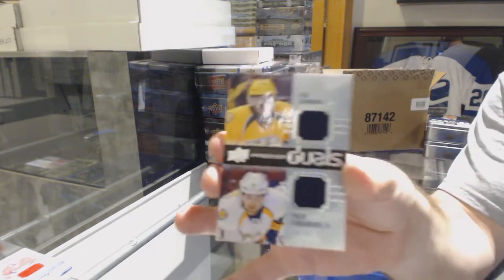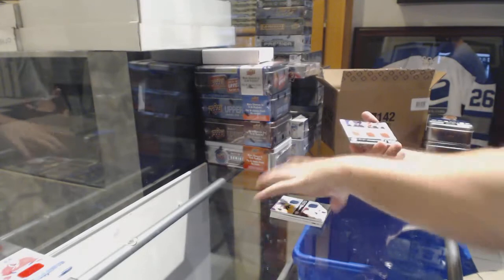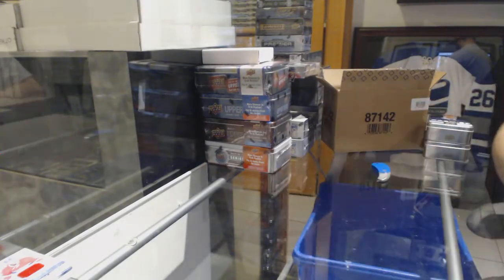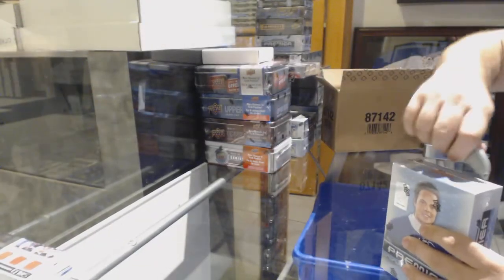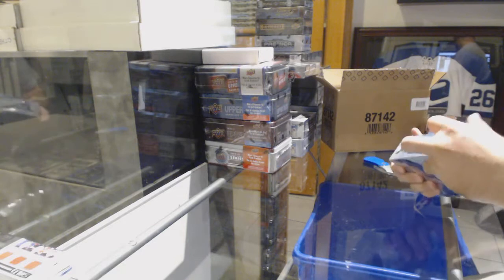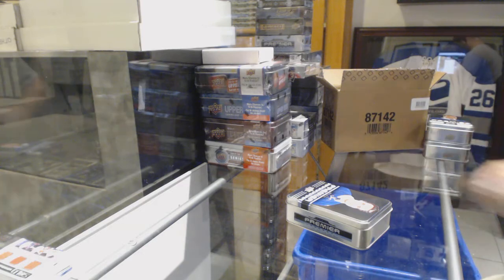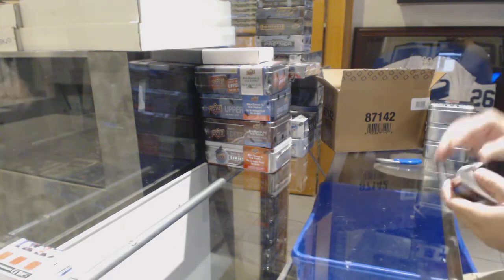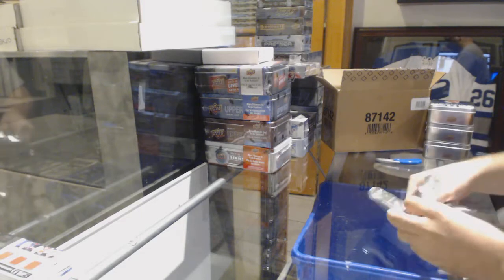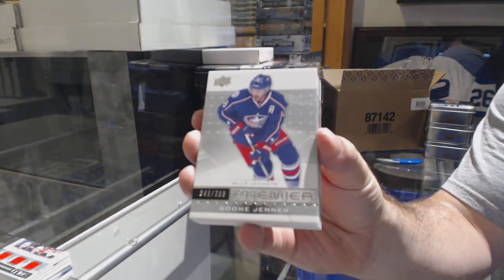Dual jersey for the Preds of Forsberg, number to $99. And a triple jersey of Hall, Henrik, and Schneider for the New Jersey Devils. You don't see those commemorative ones very often — or ever. We've got for the Blue Jackets, Boone Jenner, to $3.99.